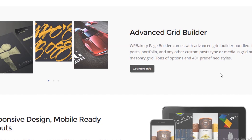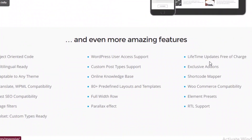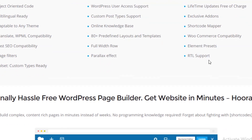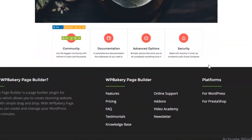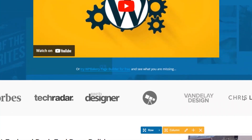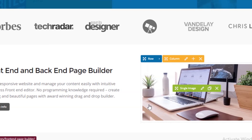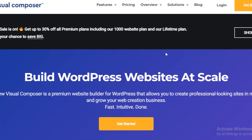Advantages of WP Bakery Page Builder: many content elements available for third-party provider integration, compatibility with more than 250 plugins, and many design templates. Disadvantages: it's somewhat slow with a cluttered interface; parts of the interface are not up to date — for example, image sizes have to be entered manually. It also has no automatic save function, which is something they should really improve on.